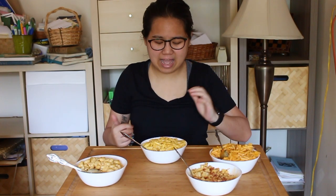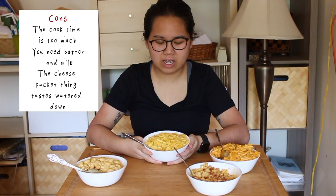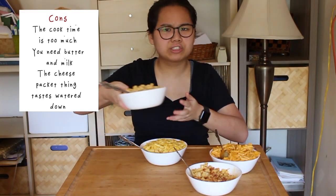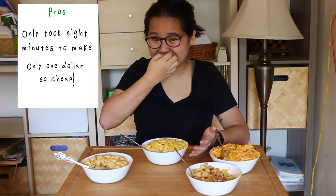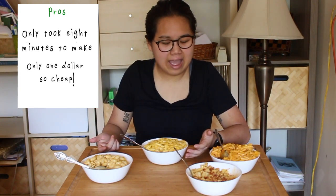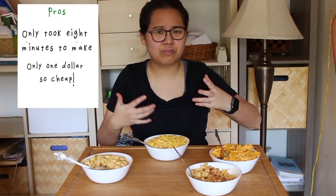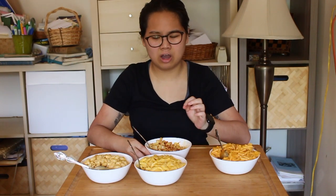Kraft really let me down. It was incredibly watered down — it just tasted like watered-down pasta way more than it ever should. Part of that might be because I had to let it sit while filming everything at the same time, but even so, the butter and the milk did not do anything noticeable. I was incredibly disappointed with this bowl of pasta because I'm usually so excited for Kraft mac and cheese.